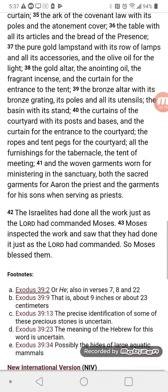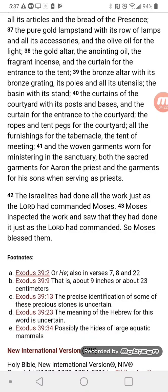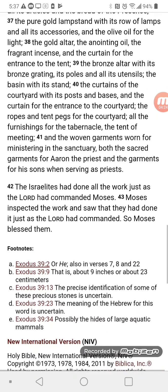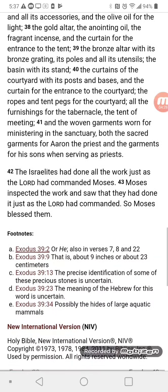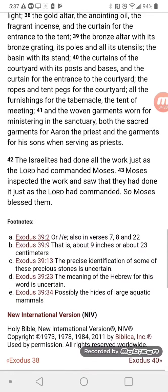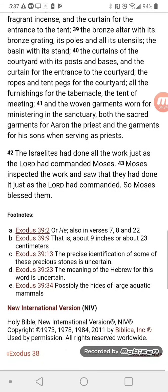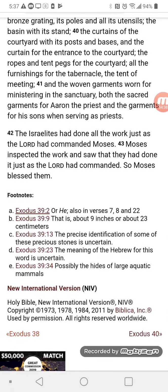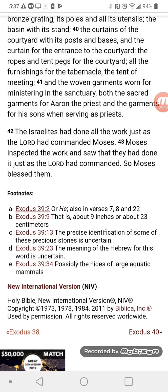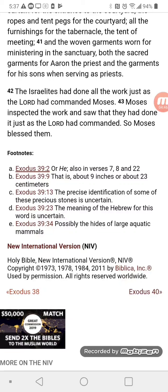The ark of the covenant law with its poles and the atonement cover; the table with all its articles and the bread of the presence; the pure gold lampstand with its rows of lamps and all its accessories and the olive oil for the light; the gold altar, the anointing oil, the fragrant incense, and the curtain for the entrance to the tent; the bronze altar with its bronze grating, its poles and all its utensils; the basin with its stand; the curtains of the courtyard with its posts and bases; and the curtain for the entrance to the courtyard; the ropes and tent pegs for the courtyard.